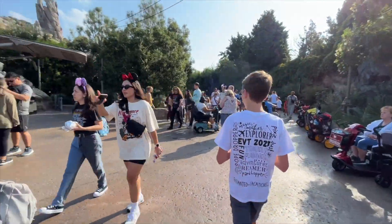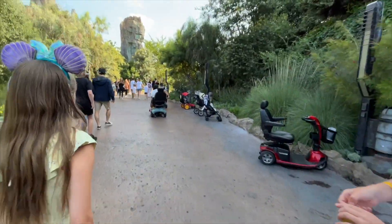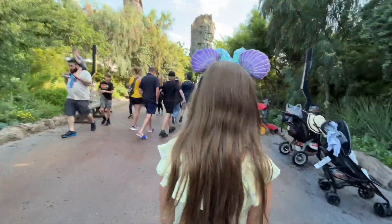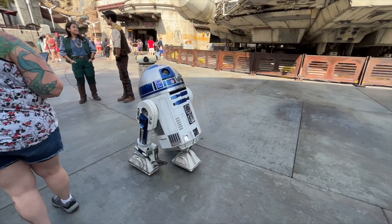Rise of the Resistance is not included with your Genie Plus — that's a Lightning Lane Individual Attraction purchase, typically around $15 per person. Keep that in mind if you want to skip the line. You don't even need to have Genie Plus to purchase an individual Lightning Lane. We're literally just passing through Galaxy's Edge to get to Toontown — I feel like by the time we get there, those lower wait times will probably be bumped up a bit.